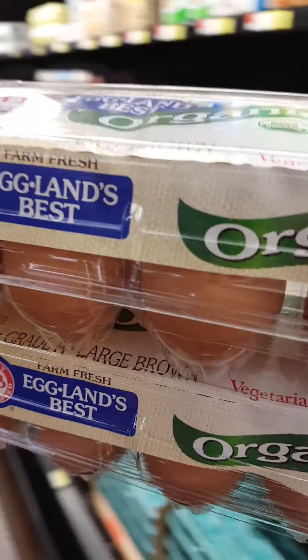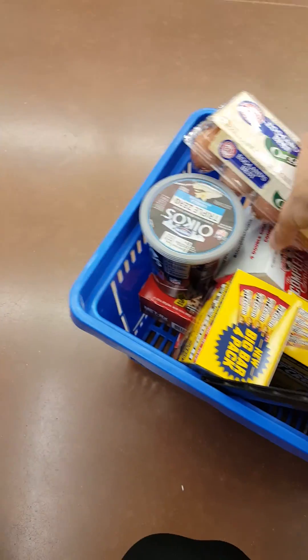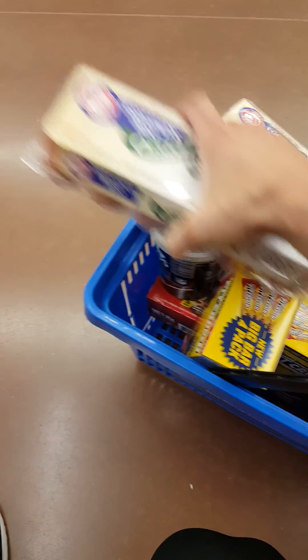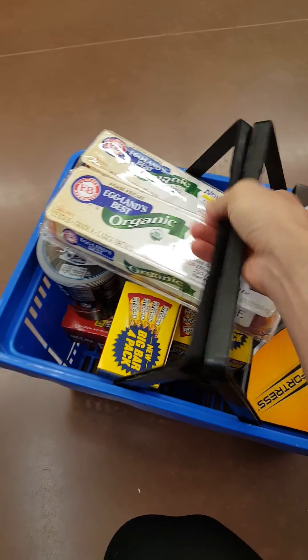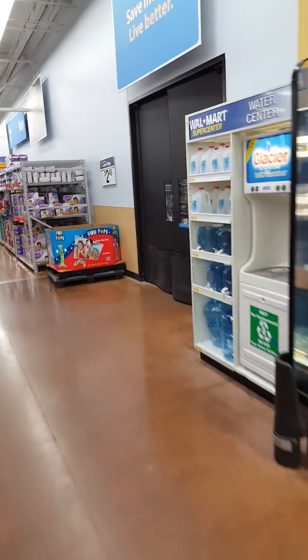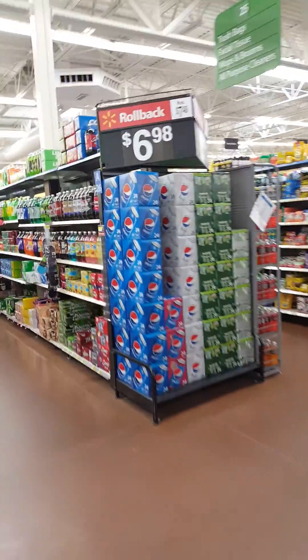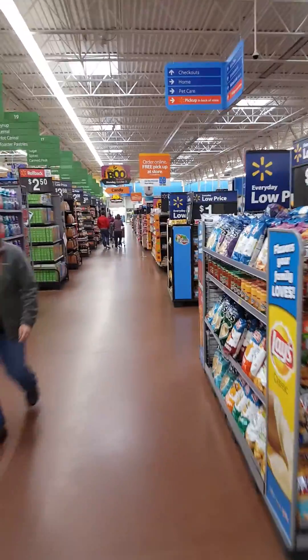Studies have proven that if you eat three whole eggs a day — not just egg whites, but the whole egg — your strength significantly increases. I don't have that exact study on hand, but I know from personal experience that when I do it, my strength goes up tremendously. This is actually a super Walmart, so we can't walk the full outer edge, but the groceries are still set up the same way — the outer edge has all the real food.